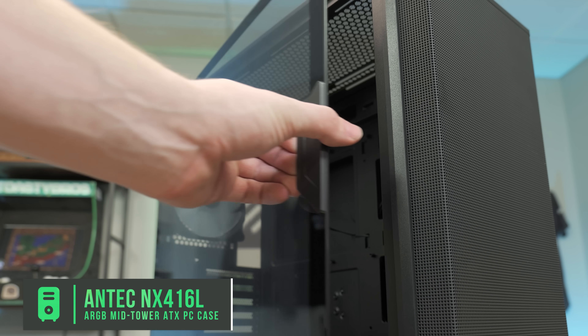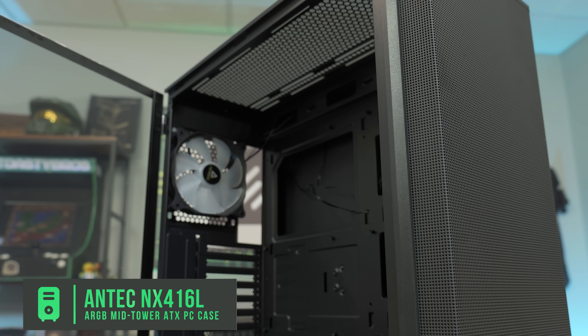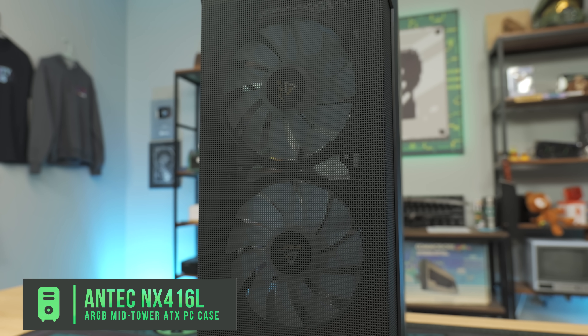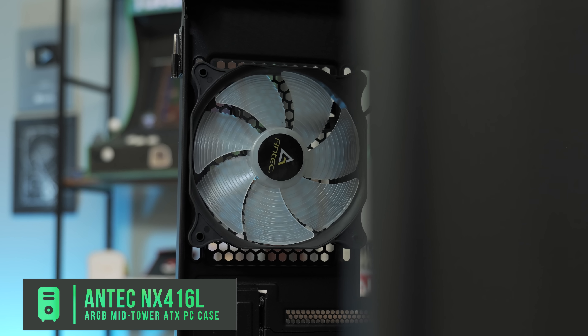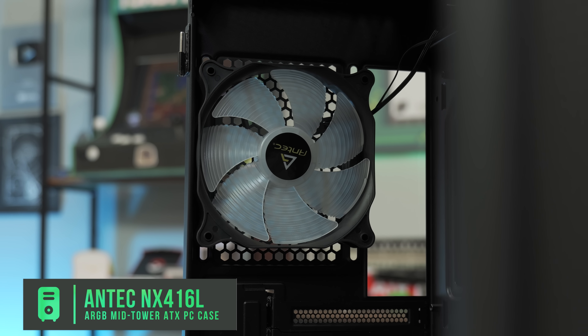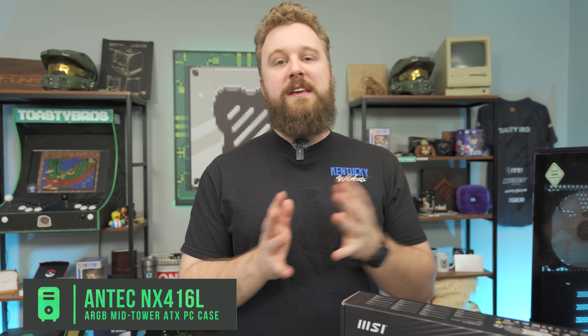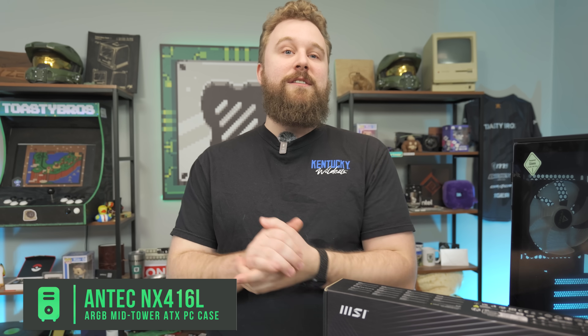And of course, we go back to this case from Antec — the NX416L, which comes in black and white. It has pre-installed ARGB fans: a pair of 160 mil fans up front with one in the back. For $100, it's a really solid case with great airflow, and it should be very easy to build in with really solid build quality, because Antec is known for doing that. Let's build this PC and see how that 16-gig RX 7600 XT performs.